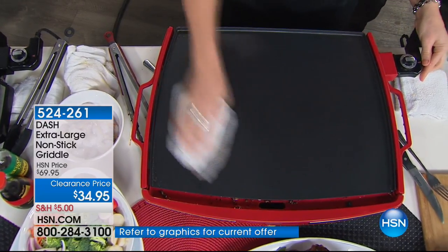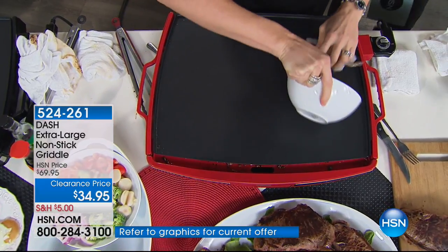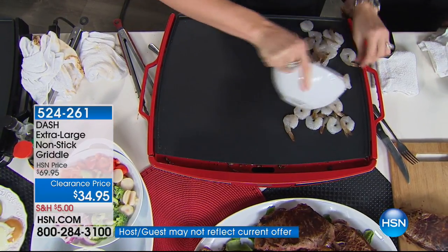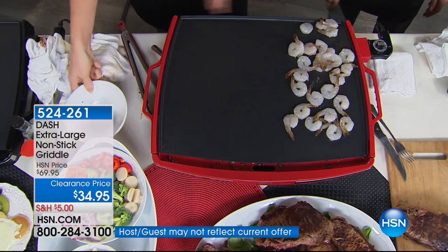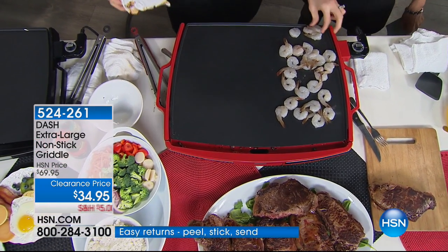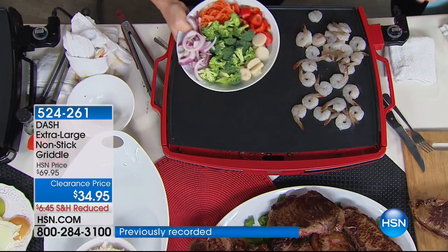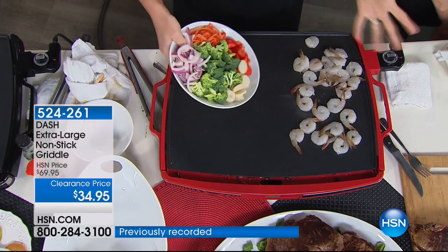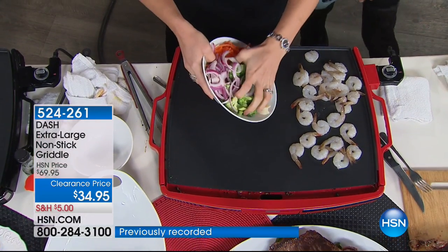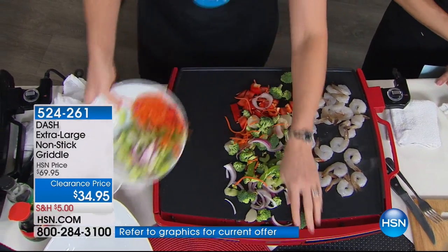This is clearance — when it's gone, it's gone. And it's the best way to do your stir fry. Have you ever been to those hibachi restaurants where they charge you extra to cook your own food? You get the bowl, add your veggies, bring it to the hibachi grill, and they cook it for you and charge a bunch of extra money. Now you can do that at home.